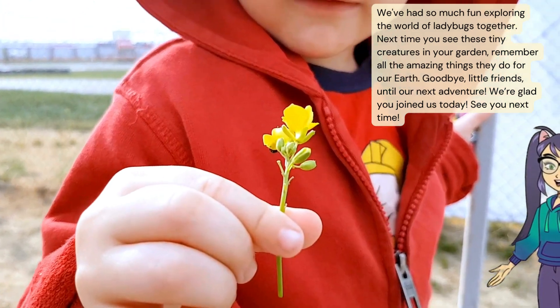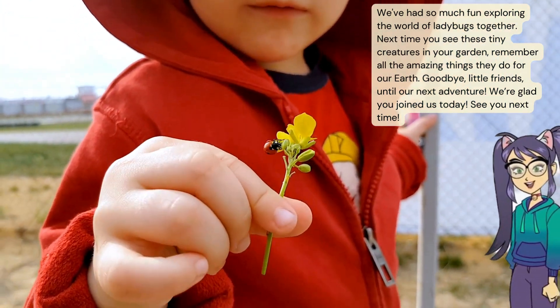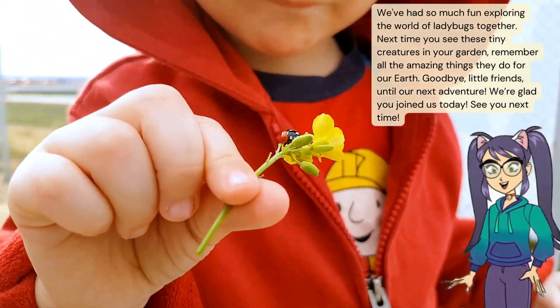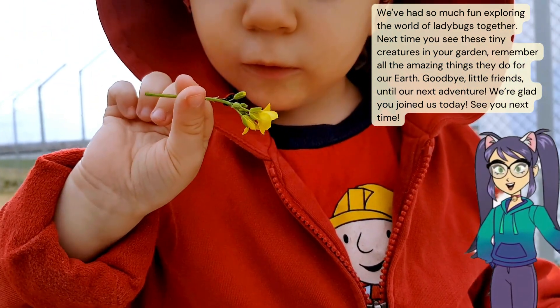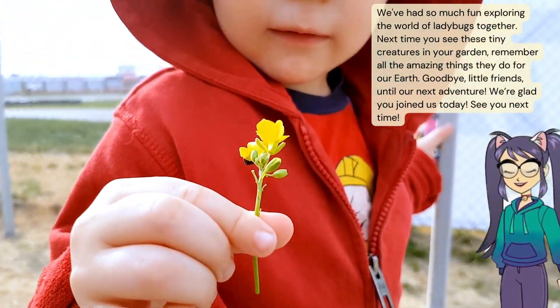We've had so much fun exploring the world of ladybugs together. Next time you see these tiny creatures in your garden, remember all the amazing things they do for our Earth. Goodbye little friends, until our next adventure! We're glad you joined us today. See you next time!